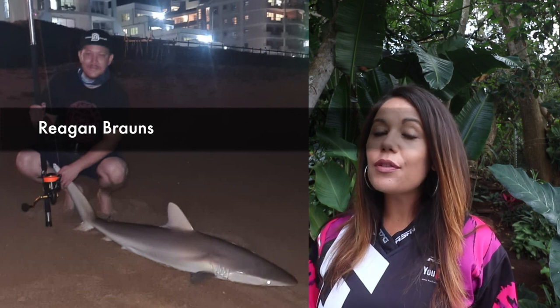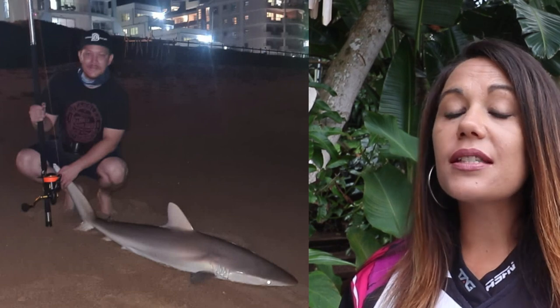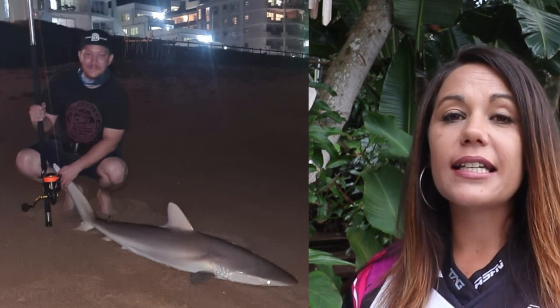A grey shark of plus minus 115 cm caught at Amschloti by Regan. This was on his Penn Slammer 8500 and his Horizon XH. This fish was caught on a Bonito head.